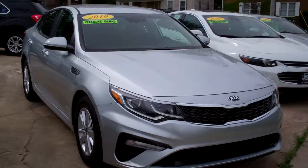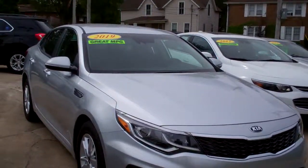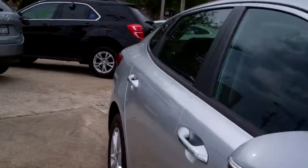Hey, check this out — 2019 Kia Optima, silver in color, nice alloy wheels, nice car, got some chrome accents around it.